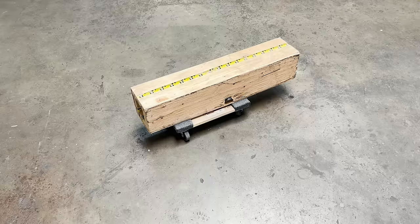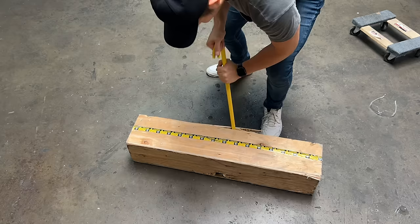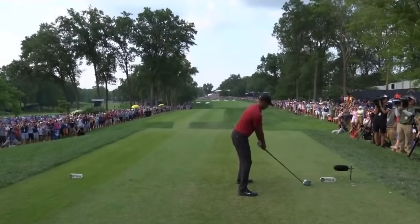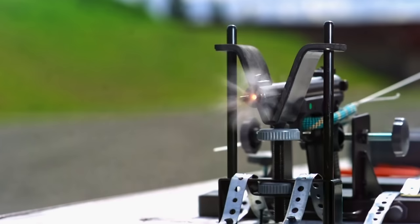In this wooden crate, I have the latest prototype of one of the most advanced and powerful golf drivers ever made. Did you know that when Tiger Woods tees off, that golf ball is traveling around 180 miles per hour? That has around the same energy as a .22 caliber bullet.